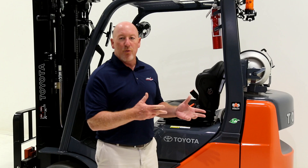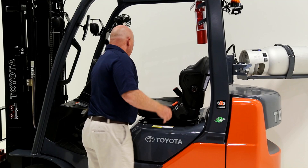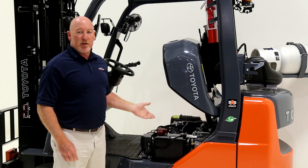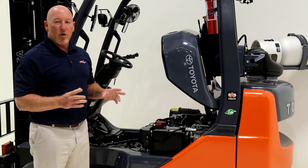Let's talk now about serviceability. Let me show you how easy it is to access the Toyota forklift engine. We simply lift this lever, swing the tank out to the side, reach underneath the seat lever, lift the hood, and now you have complete access to the engine compartment. One step further — now anybody can access the whole forklift truck.